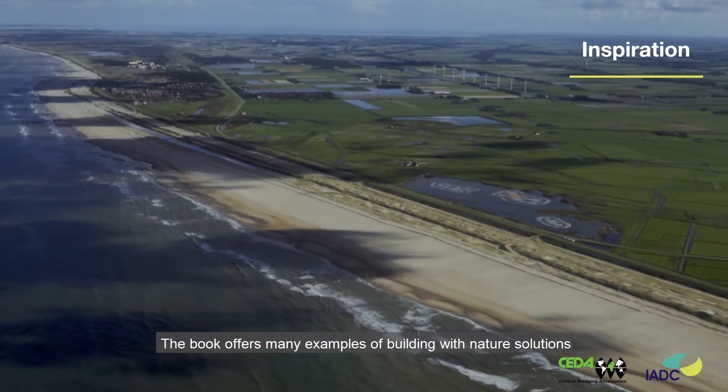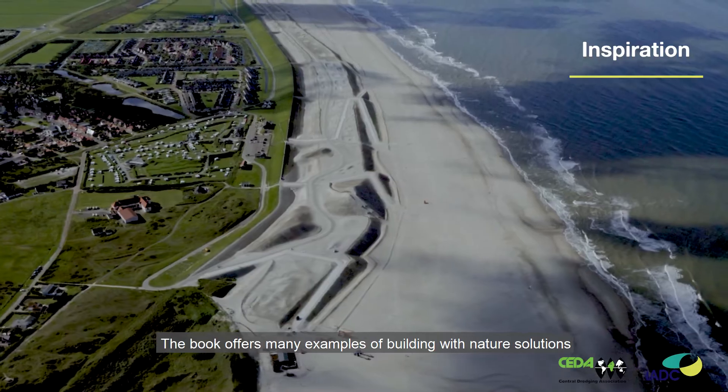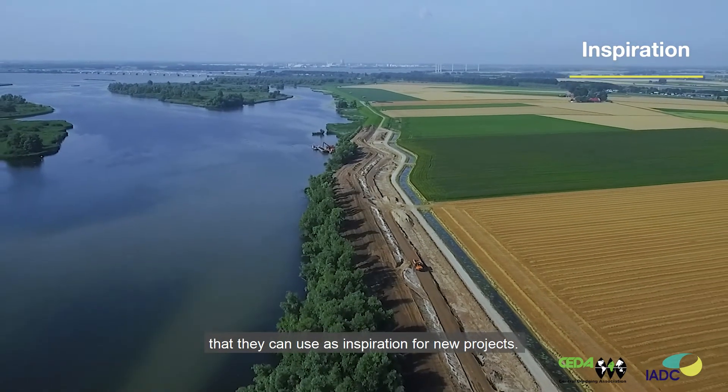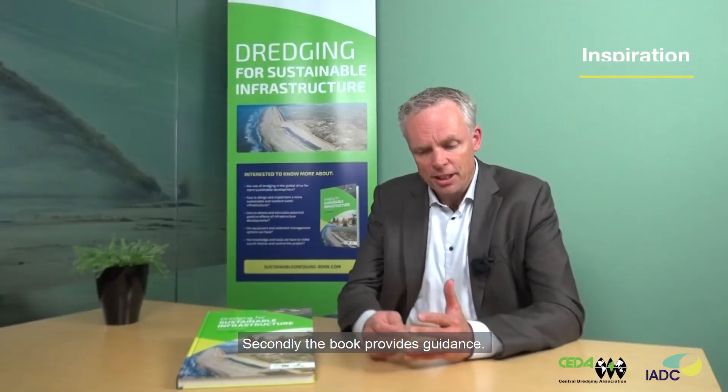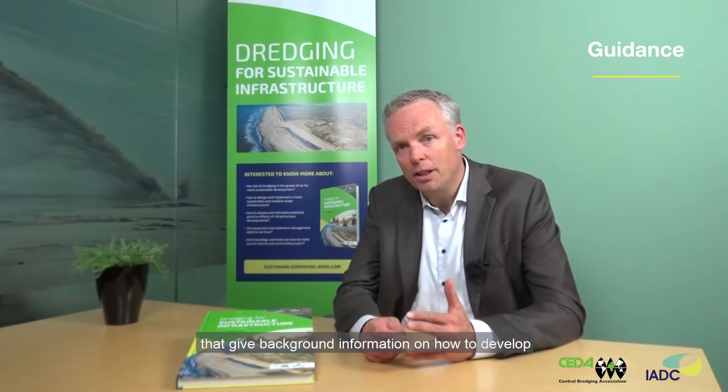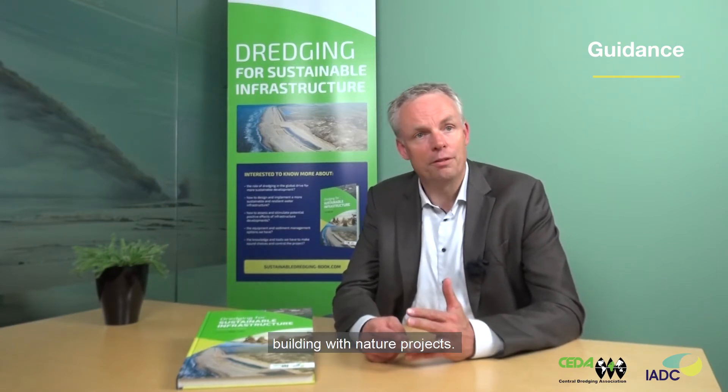The students essentially learn three important things from the book. The first one has to do with inspiration — the book offers many examples of Building with Nature solutions that they can use as inspiration for new projects. Secondly, the book provides guidance, particularly in chapters 3 and 4, which give background information on how to develop Building with Nature projects.